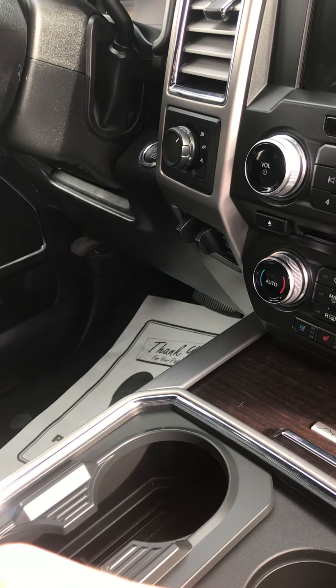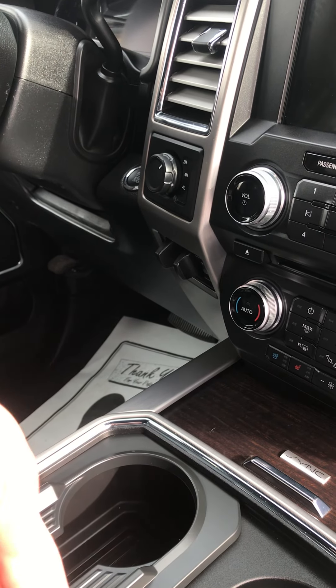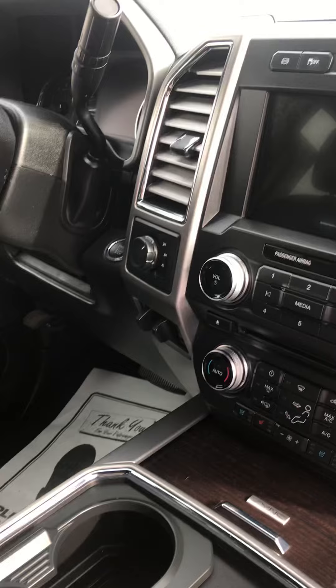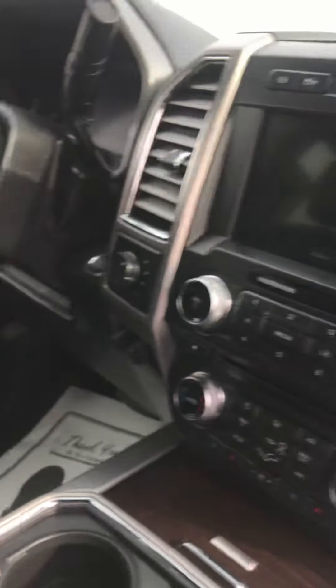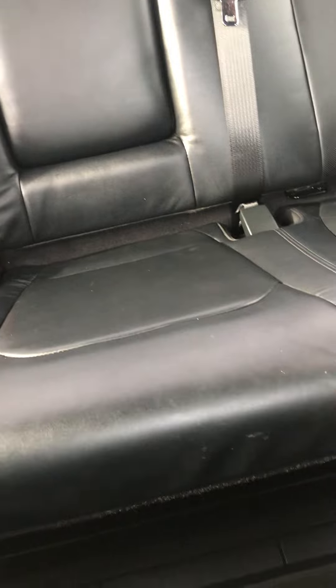Four wheel drive works. Lane keep assist — it has a ton of features, pretty much every feature you can get, and they all work. Sunroof works. The heated rear seats work. More rubber floors, the big mat — you can see the lines from it being vacuumed. I think that's pretty much it for interior.